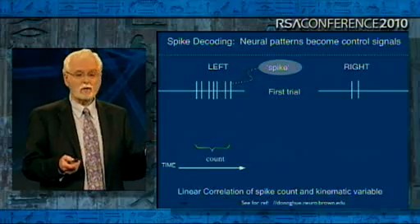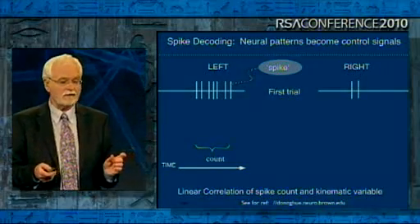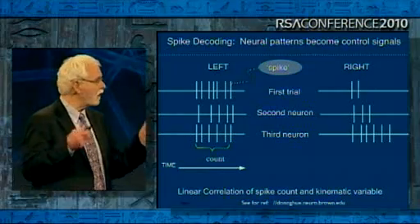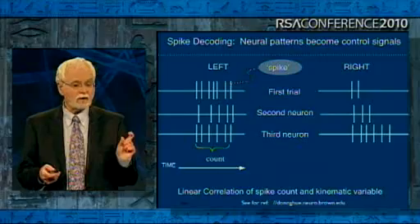The problem is that the code is not that reliable. The number of spikes every time I move a little bit to the left is not the same — sometimes it's fewer, sometimes it's more. So what we have to do is average across many neurons. And by averaging that count over many neurons in these time bins, we actually do get a very good estimate of where you're moving your hand in space.